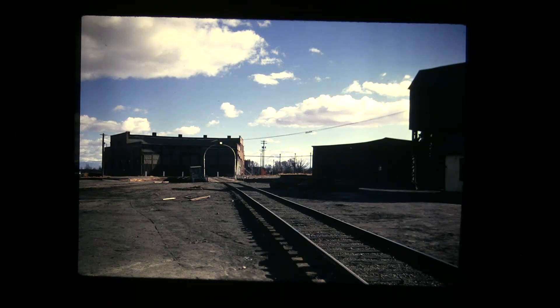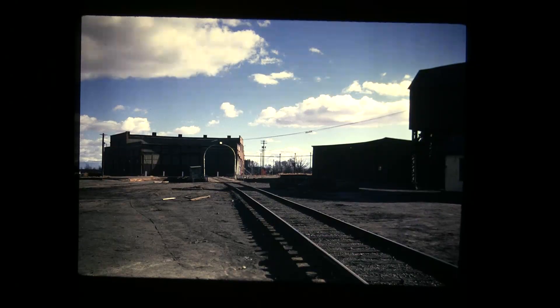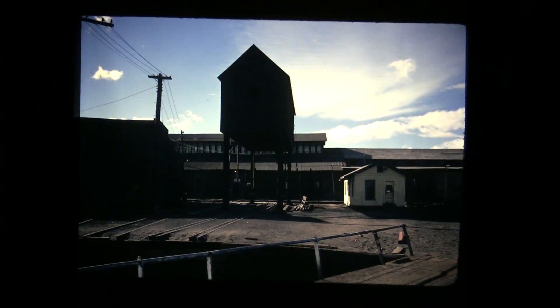Here you can see the newer section of the roundhouse, a gap of maybe five stalls, and then the old section of the roundhouse. The hoist house is there on the right side of the picture — that's where they would pick the locomotives up to be placed on dollies and take them into the shop to work on them. There was a transfer table that went back and forth left and right to move the locomotives into whatever bay where they were going to be worked on.